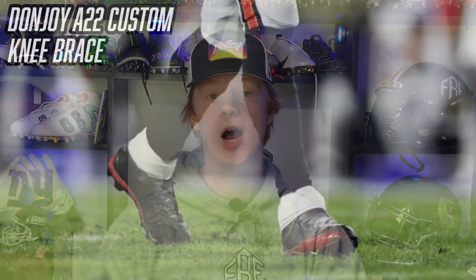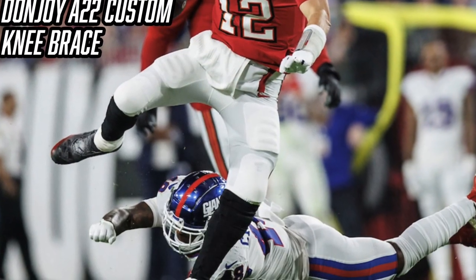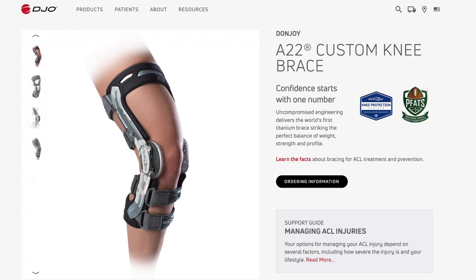Next up is Tom Brady's knee brace — the Don Joy A22 custom knee brace. After Tom Brady tore his ACL back in 2008, he started wearing a brace on his left knee. It gives him more support on that injured knee and protects his blind side. Tom Brady has talked about the brace in the past, questioning why more quarterbacks in the NFL don't wear it — as a quarterback, your left knee is vulnerable, especially if you get rolled up on by a lineman. If you're interested in the Don Joy custom A22, we've linked a spot where you can inquire about ordering one.